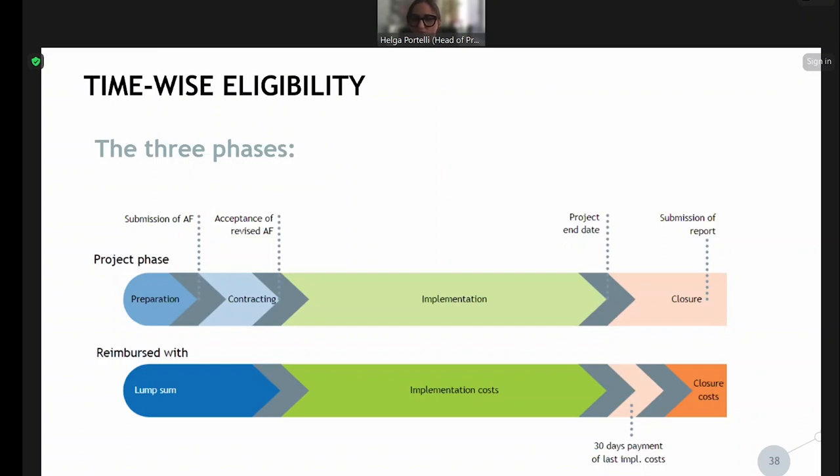I mentioned Slido earlier because there was a question about whether you should start contracting or procurement at this stage. The answer is yes, you can — it is actually advised that you start preparing for project implementation. However, keep in mind that any costs incurred related to the preparation of the procurement procedure or contract are not eligible if they are incurred before the start date of the project.